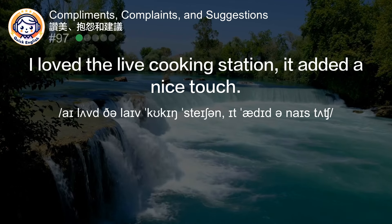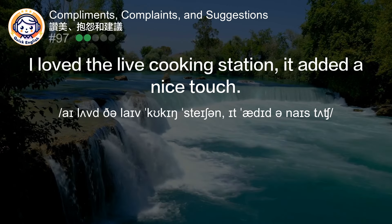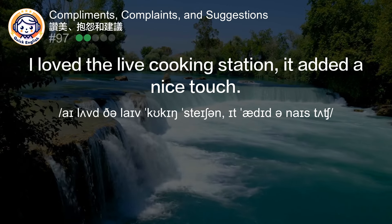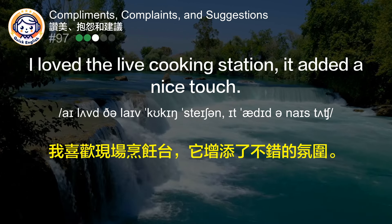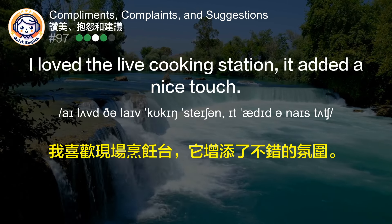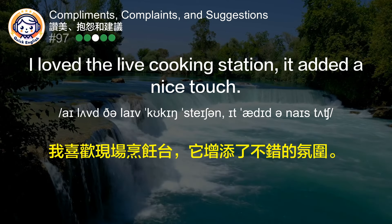I love the live cooking station. It added a nice touch. 我喜欢现场烹饪台，它增添了不错的氛围。